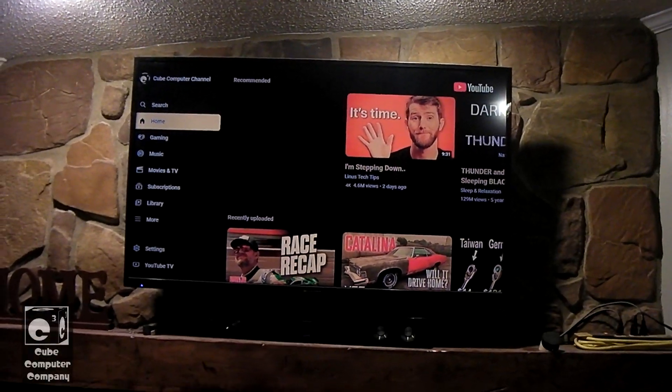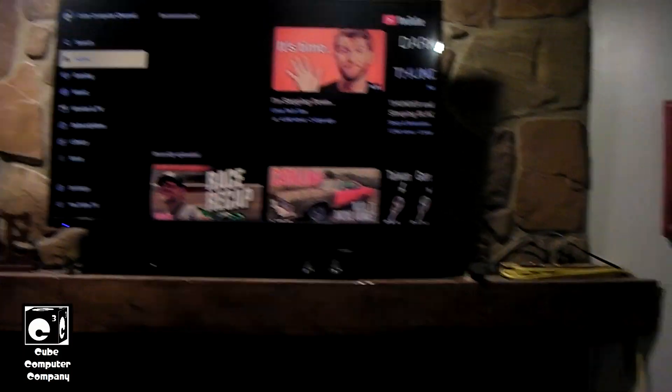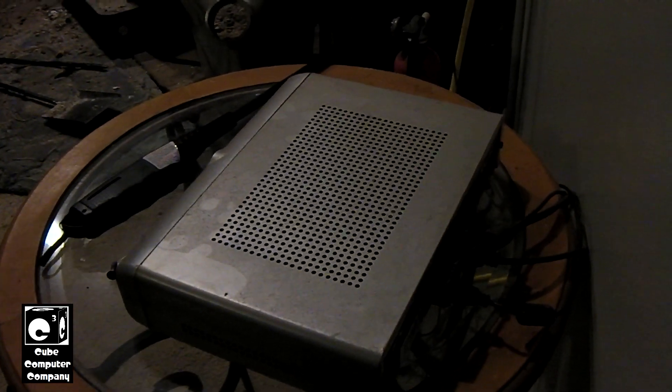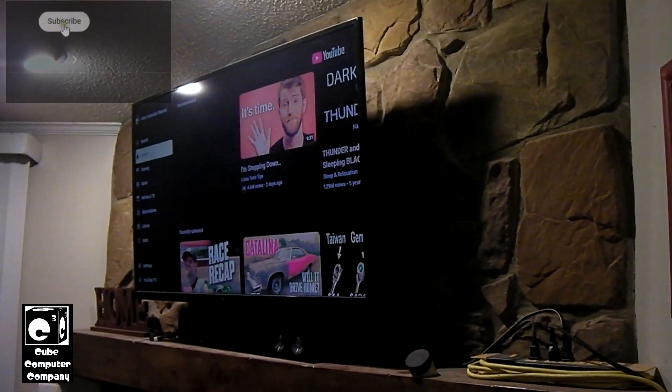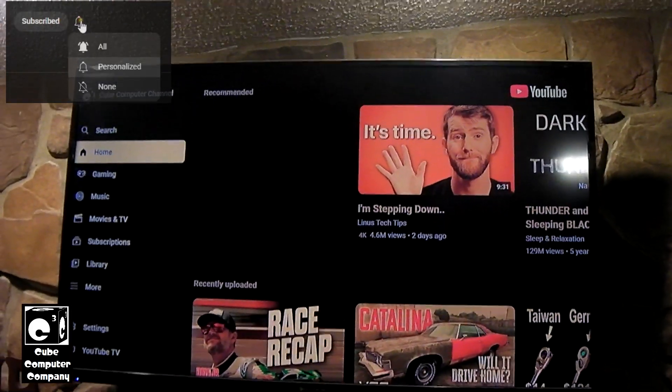Hey everybody, so here we are in the living room looking at the TV, which is ran off of the TV box Slim. This is the living room TV box Slim. It is essentially the guts of an Acer laptop shoved into a set-top box — a computer home theater PC that runs Windows 10 currently.